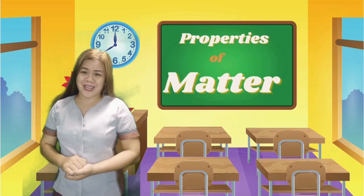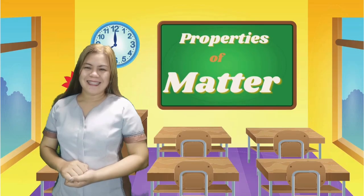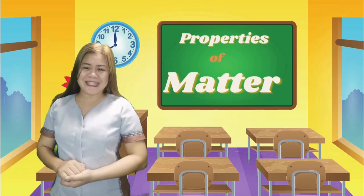Last time, we discussed about the properties of matter. Now, let us see if you can still remember them.